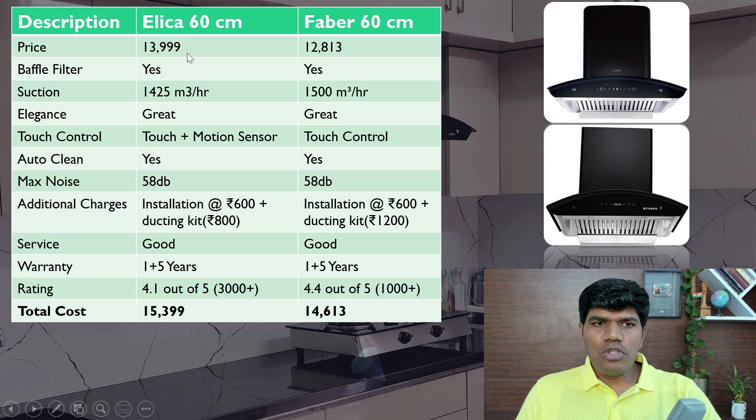In the price comparison: Elica is around ₹13,999 and Faber around ₹12,813, so Faber is slightly less priced. Both come with two baffle filters. Suction capacity of Elica is 1,425 m³/hr whereas Faber is around 1,500 m³/hr — both are really good.